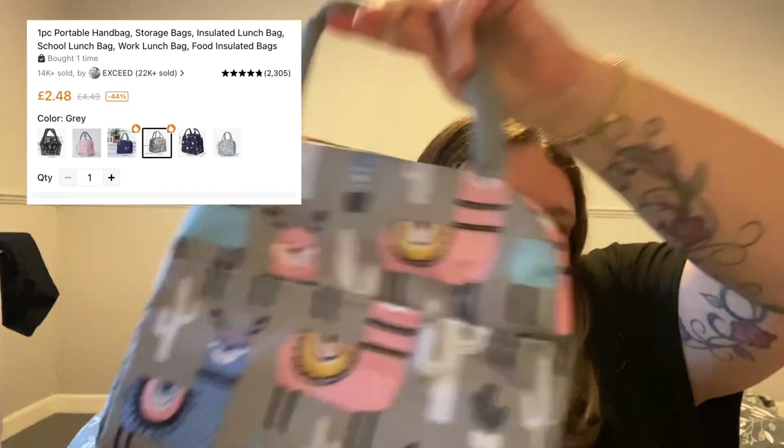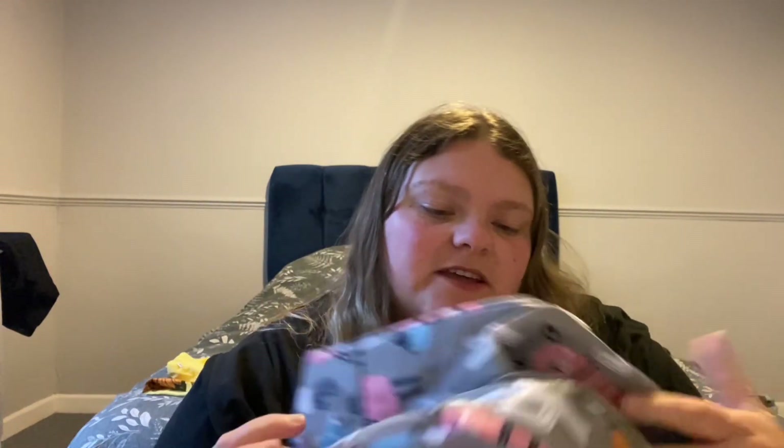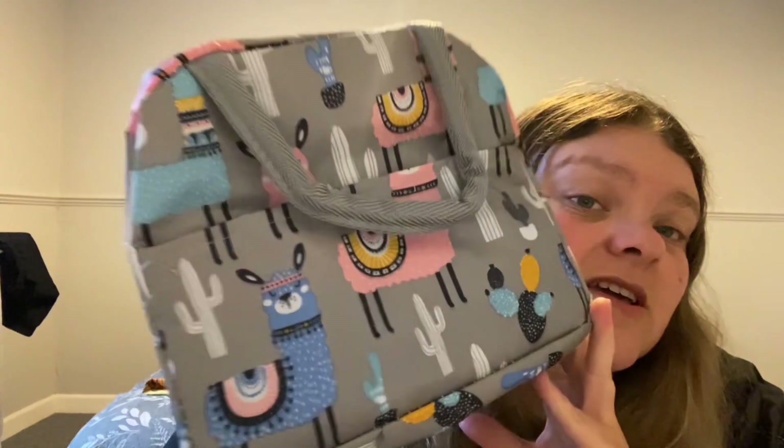Next item is a little lunch box with llamas or alpacas on it. Opening it up — it's insulated inside, lovely and roomy. It'll be perfect for when I'm in the office — I can just put all my lunch in here and put it in the fridge when I get to work. Usually I try to squeeze food into my bag or use a plastic bag, so this is a lot nicer. I think it was about three quid.